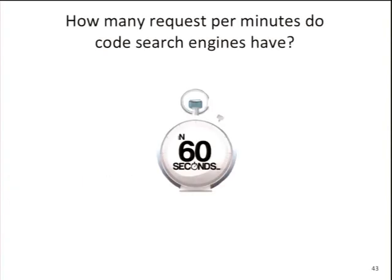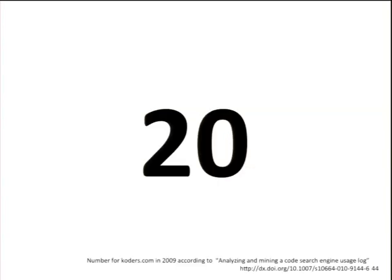Let's get to a slightly different topic: code search engines. Only two people here use code search engines, and I think there's a good reason. Ask yourself: how many code search requests do code search engines get per minute? Google web search has around 700,000 requests per minute. Facebook has about the same number of status updates. Twitter has around 100,000 tweets per minute. How many requests do engines like Krugle or Codase get? The answer is 20. Based on a study analyzing Codase logs from 2009, the number of real search queries is pretty low.